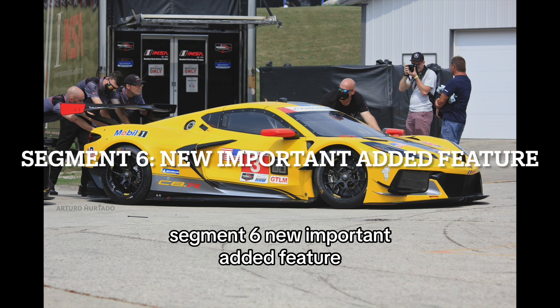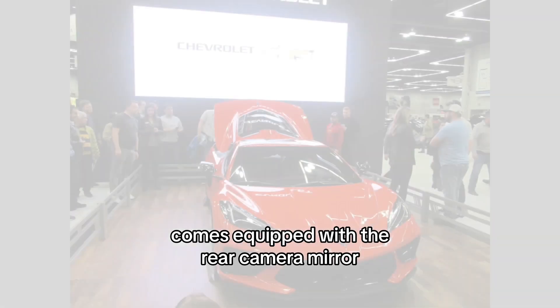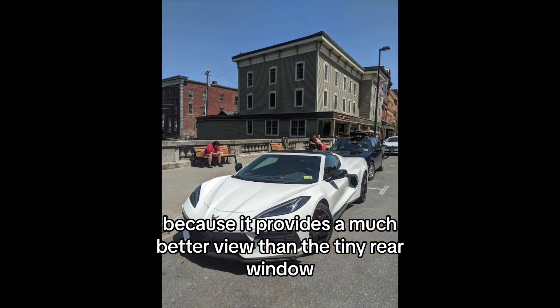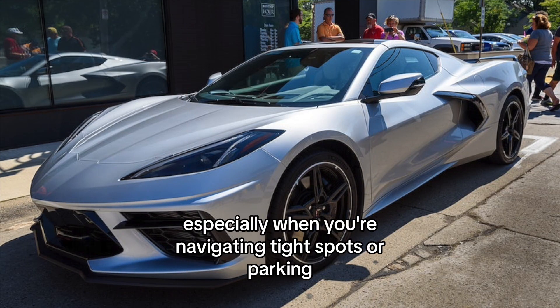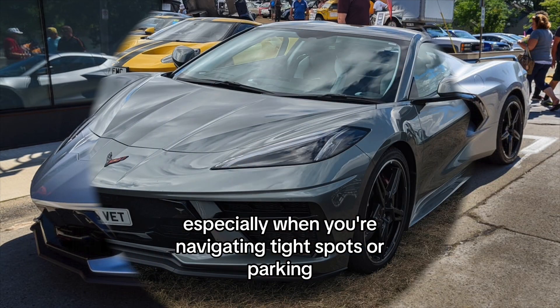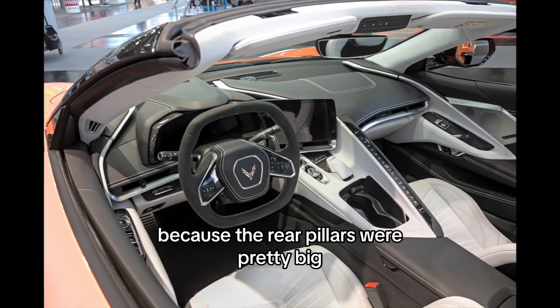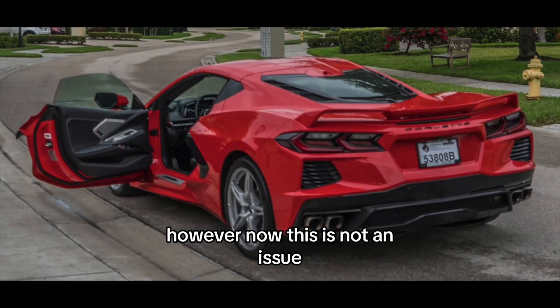Starting in 2024, every trim level, including the 1LT, comes equipped with the rear camera mirror. This is a game-changer because it provides a much better view than the tiny rear window — no more straining to see what's behind you, especially when navigating tight spots or parking. This was my major concern with previous 1LT Corvettes, because the rear pillars were pretty big and it was hard to see out the back. However, now this is no longer an issue.